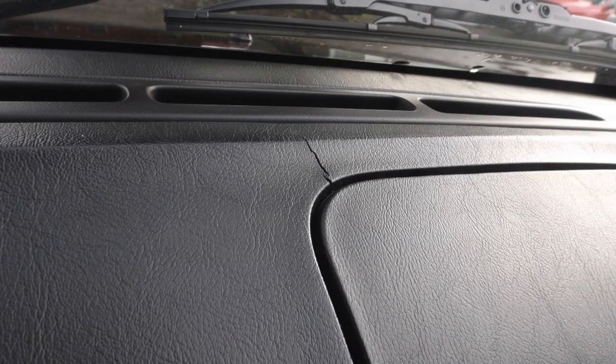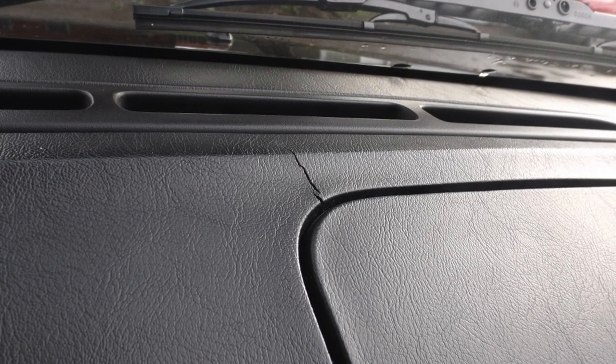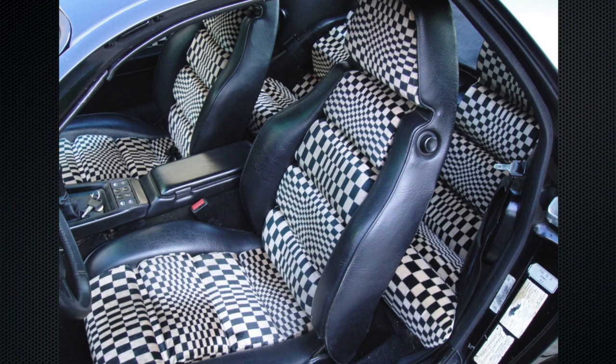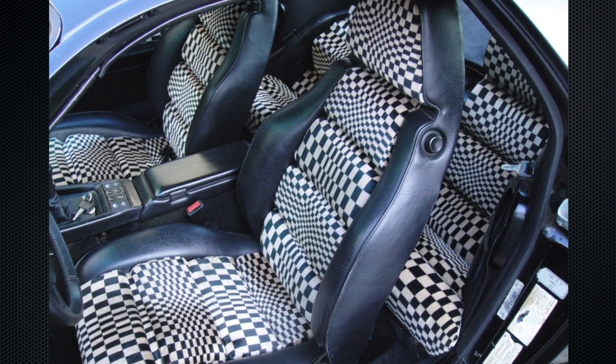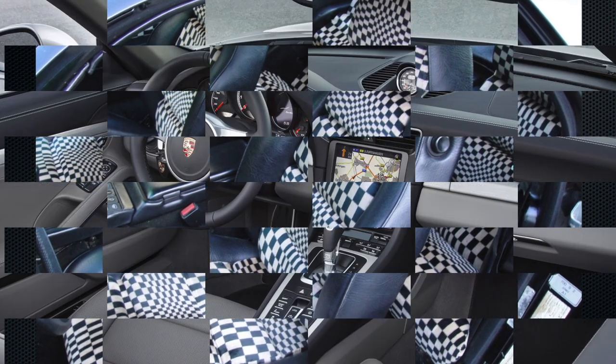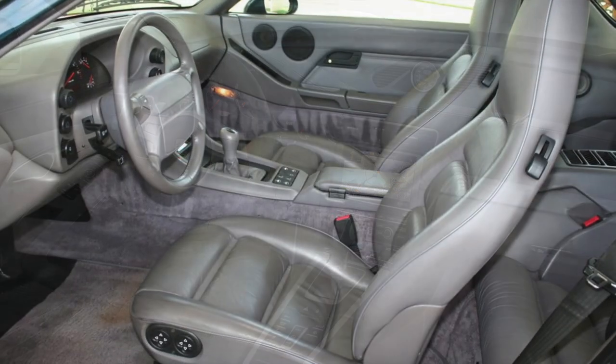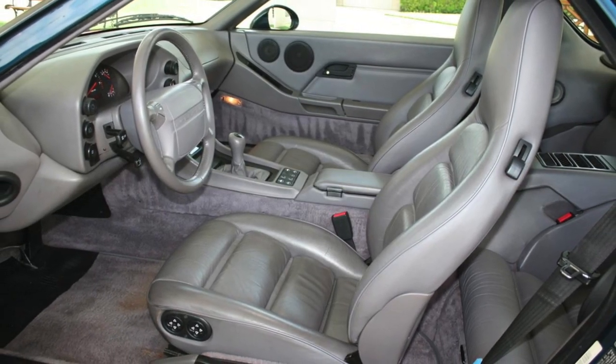It really was the executive sports car — the ultimate grand tourer — and is still considered that by many people today. Unfortunately most 928 interiors don't hold up all that well. The dashes in these cars cracked; it's hard to find a 928 without a cracked dash, and mine despite the low kilometers was no exception. The materials used in the 70s and 80s just weren't the same quality as what you'd find in a high-end car today.